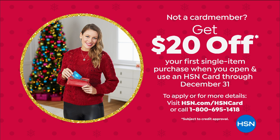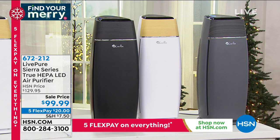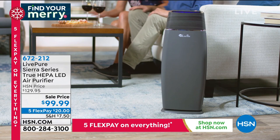Coming up this hour — called Keep It Clean — we've been focusing on how to keep our homes clean and tidy. But what about the things you don't see? What about the air you're breathing? LivePure is a brand that's been around 25 years and has become one of our premium brands for air purifiers.